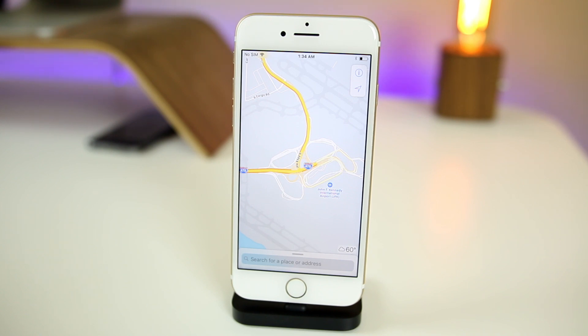We're also getting lane guidance with this new Maps refresh — it's going to tell you which lane you should be in for an upcoming turn while driving. It also looks for new routes to reduce your time at every single intersection, which could definitely save you some time if there's an accident ahead.